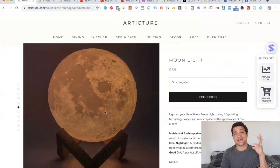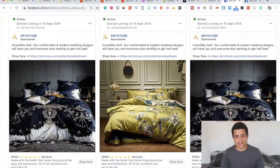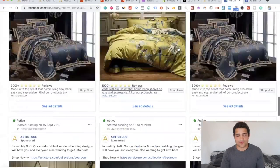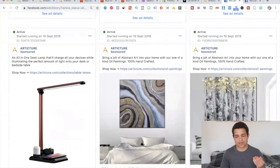The pictures look absolutely insane and their ad copywriting is amazing. For example: 'Incredibly soft, comfortable, and modern bedding designs will have you and everybody else wanting to get into bed.' When you're creating a Shopify store, it's not just putting some random product from AliExpress with random images and hoping it works. You really have to go the extra mile — make your store look high-end, high-quality, and high-value. When you're advertising, think of it as if you're truly proud of your products, and show that in your ad copy and all your marketing.